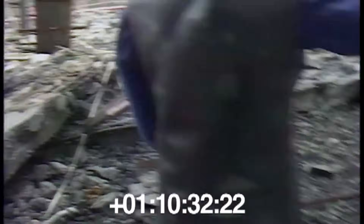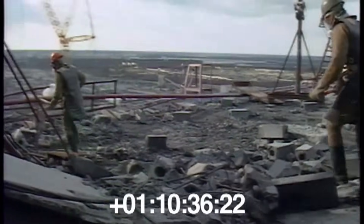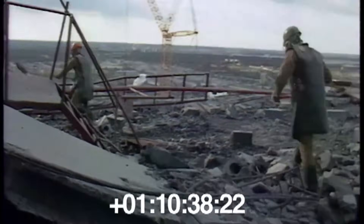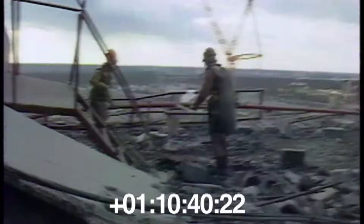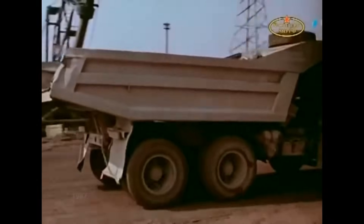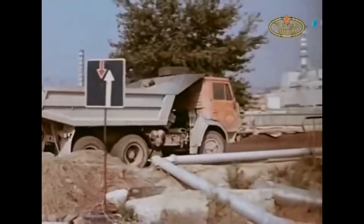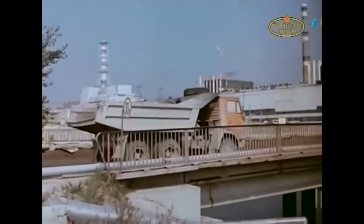You've probably seen the dramatic footage of soldiers cleaning radioactive debris from the rooftop of the reactor. But all of that contaminated material had to be removed and buried in special disposal sites. Regular trucks weren't up to the task. Radiation levels were so high, a driver could receive a lethal dose in just a few minutes.